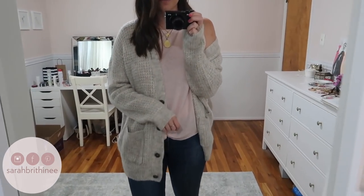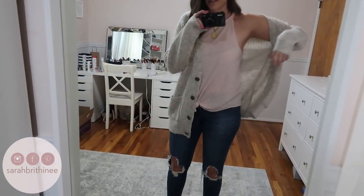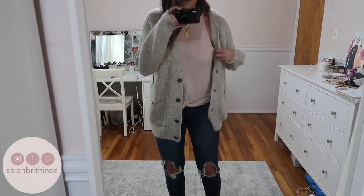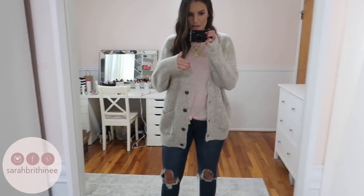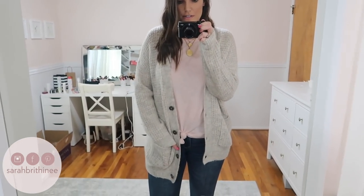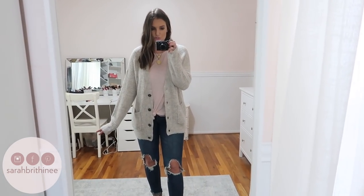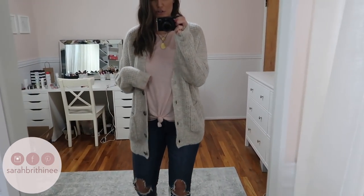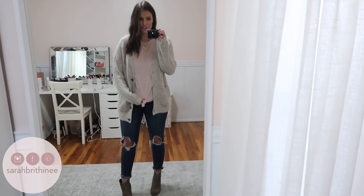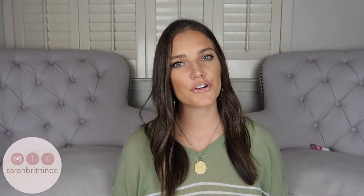The next piece I have to show you is this cardigan. It is the softest material ever and it can be worn off one shoulder, or you can also wear it on both shoulders. I just think this is the cutest and I love how soft it is. It has these nice big pockets and it's going to be a super warm one so you can wear it when it's actually really cold outside. I paired it with these booties and just this tank — this tank is actually on sale for like five dollars right now, so I will link that down below as well.